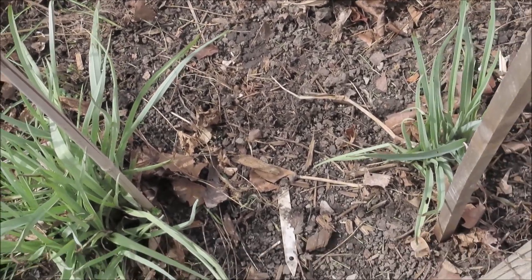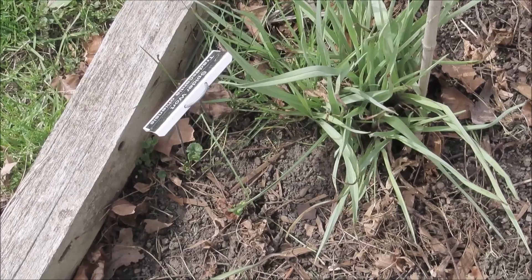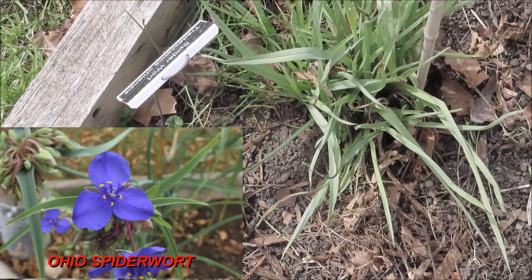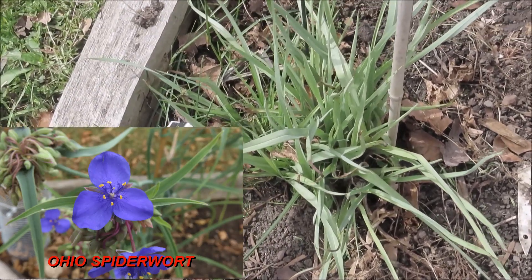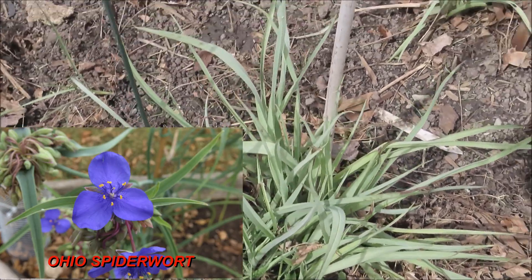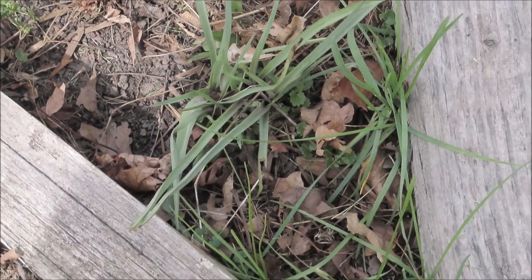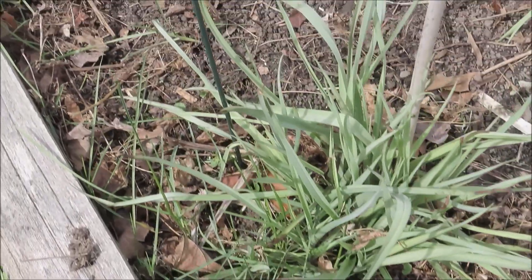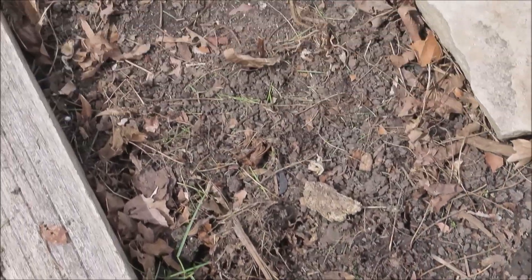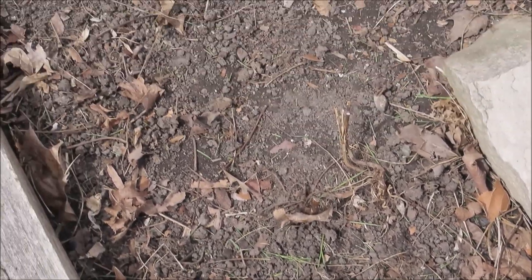Down here on the far end is the Ohio spiderwort, and that's coming in real good. It looks like grass but it's not — it's a plant, and it will have pretty purple flowers on it soon. There was some more spotted bee balm here last year and it's not coming up yet, so we'll just have to wait and see.